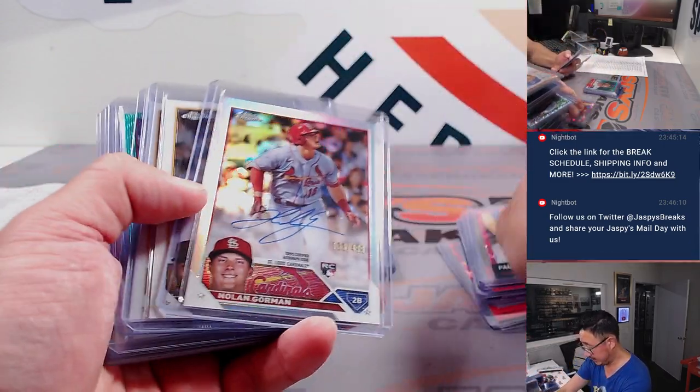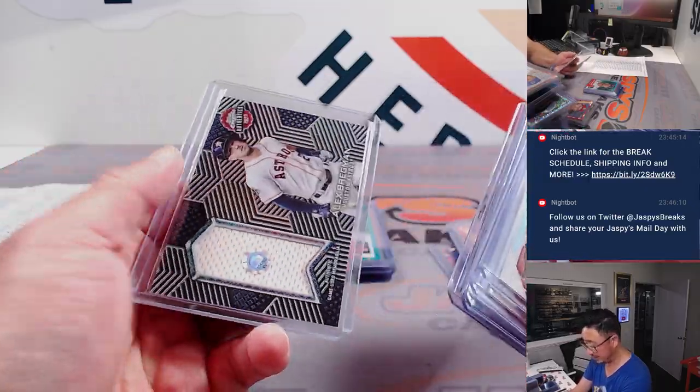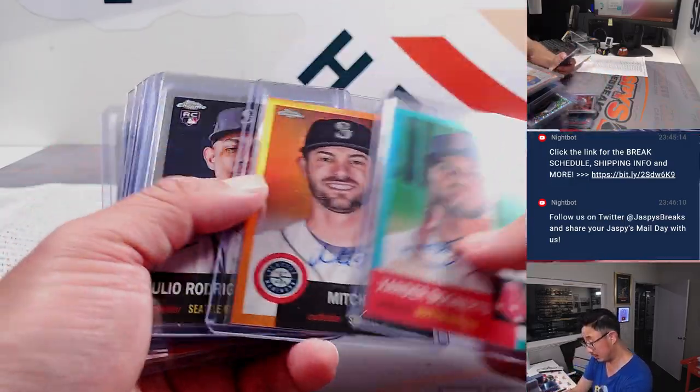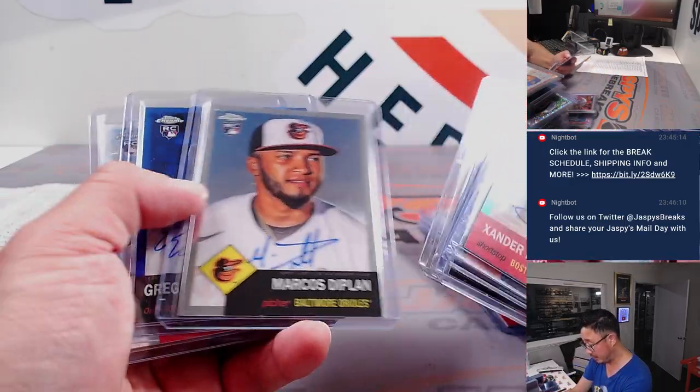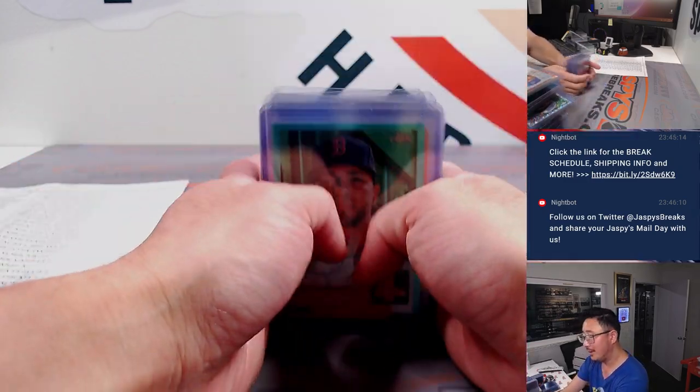Start getting to the hits. Got a Nolan Gorman autograph. Rosario Waldchuk. Some Steer. Got a Bregman relic. Xander Bogaerts. Hanager Julio. TJ Friedel. Diplon. Diekman. Heaven Smith. Et cetera. A lot of great stuff there.